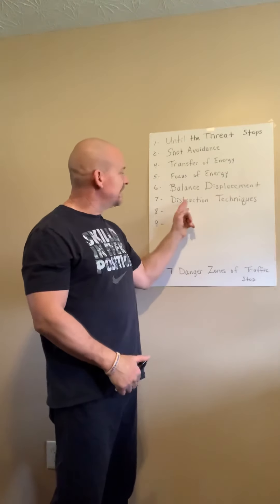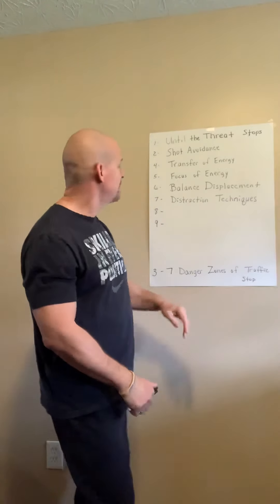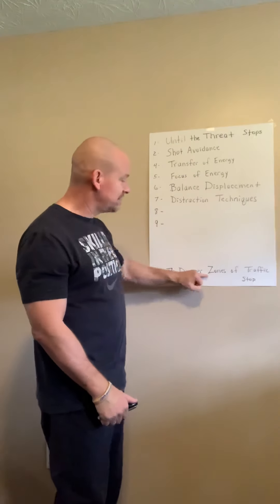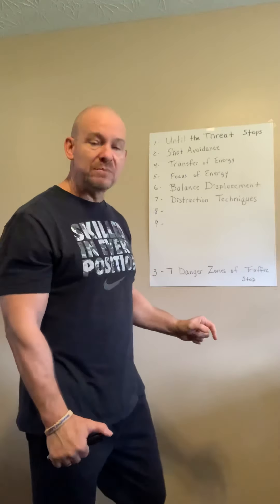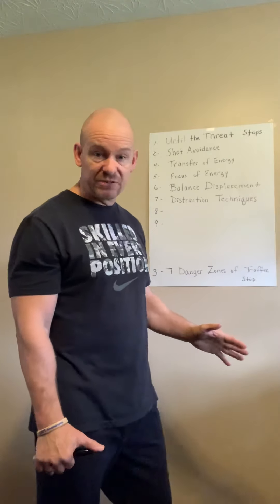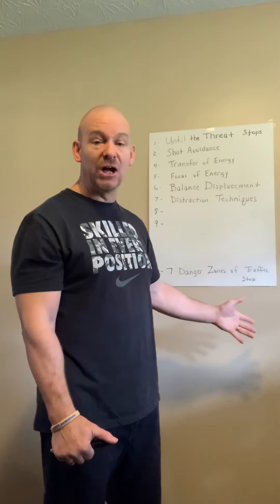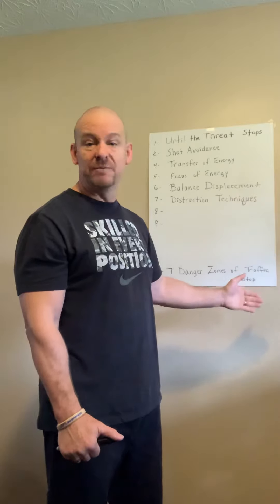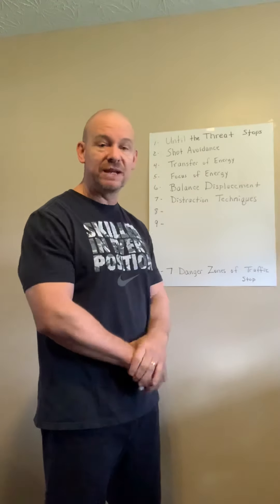Distraction techniques — do you know how to distract somebody? Remember, we talked about the seven danger zones. If you're a civilian putting groceries in your car and somebody comes up to the window with that crazy look on their face right by your baby — how are you going to distract them? Yell and scream. Somebody call 911. Help. Basic things. Same thing you do in CPR — help, somebody call 911. You've got to say stuff like that.